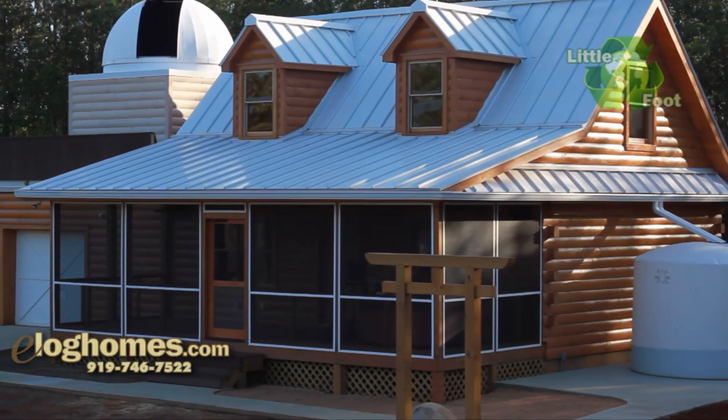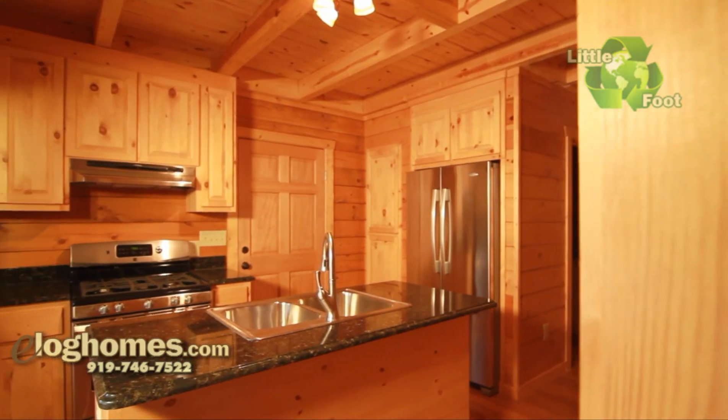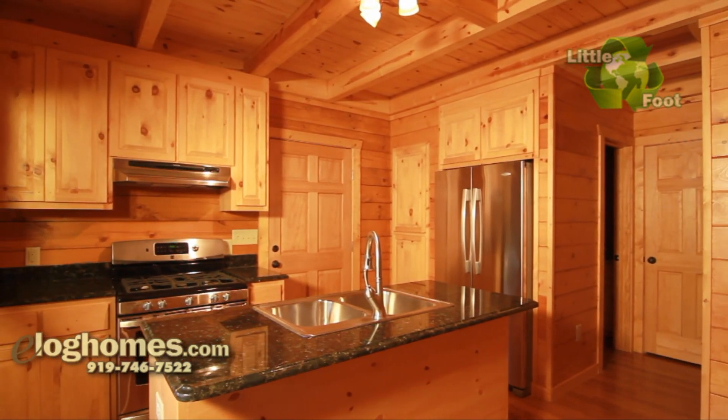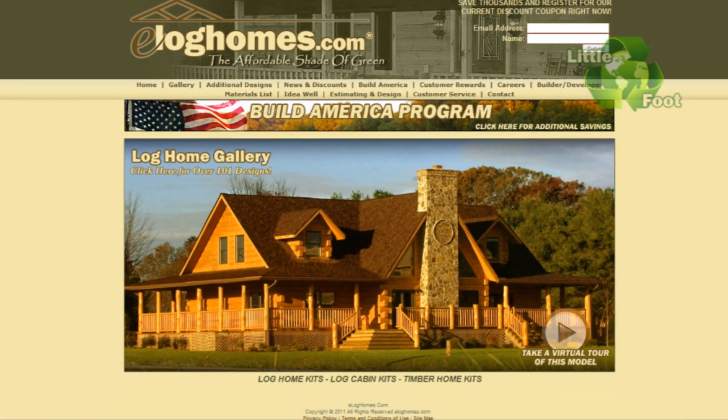I've had this vision for a lot of features for a long time — a lot of stuff in a relatively small home. At eLog Homes our primary goal is to produce the highest quality log home at the lowest price while creating the smallest carbon footprint.